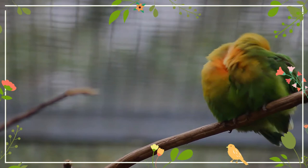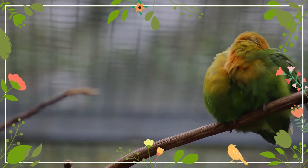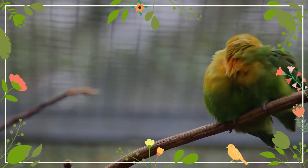The upper surface of the tail has some purple or blue feathers. It has a white circle of bare skin around its eyes. Young birds are very similar to the adults, except that they are duller and the base of their mandible has brown markings.